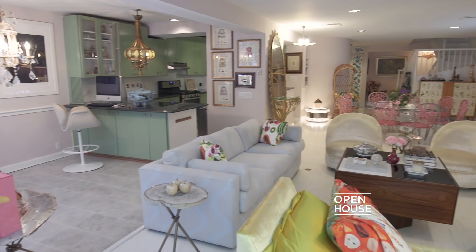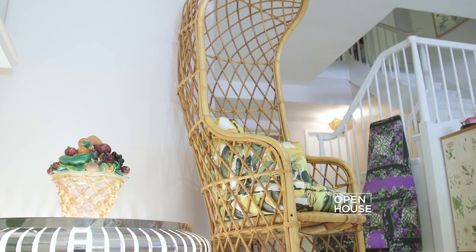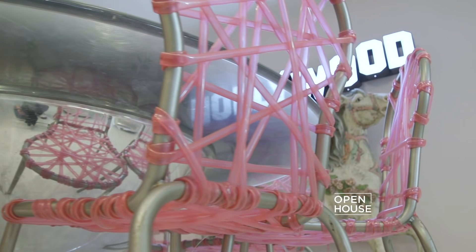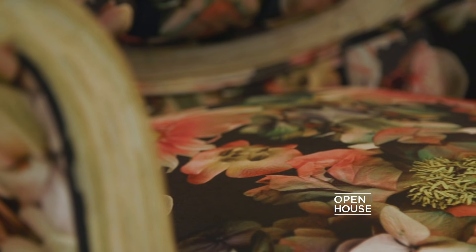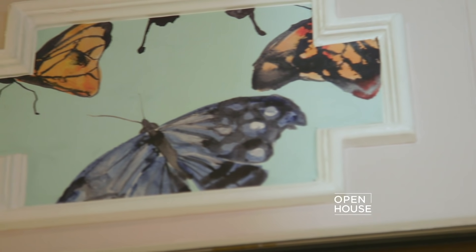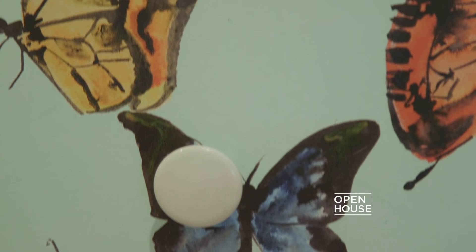Hi, I'm interior designer Sasha Bykhoff and welcome to my live-work duplex in Greenwich Village. I wanted this to be above all a creative living space — one that inspires me as much when I'm getting down to work as it does when I'm entertaining. The entry establishes a lavish and playful tone throughout my home. I installed butterfly wallpaper inside the original molding of the closet doors, and it really makes you feel like you're stepping into a fairy tale.